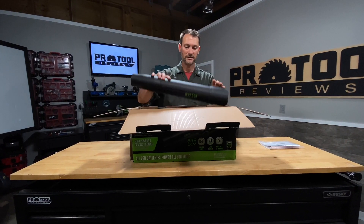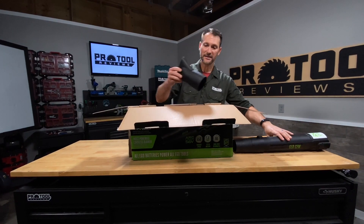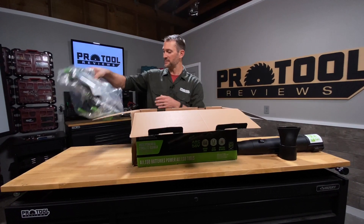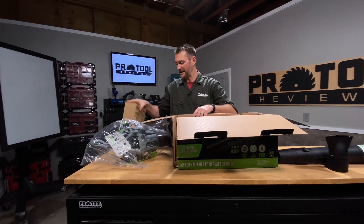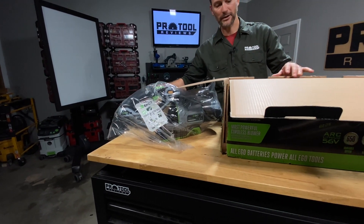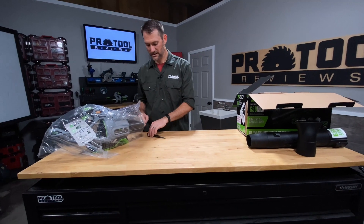So documentation. There's the nozzle, and it does come with at least one extra nozzle type. Here's the main part of the blower, and this is the kit that comes with battery and the charger.